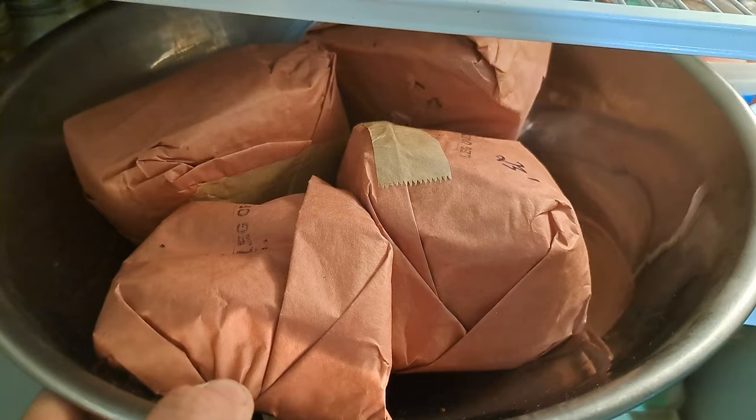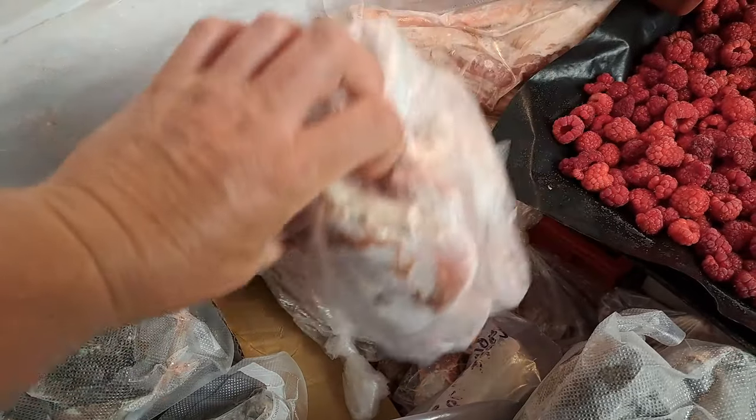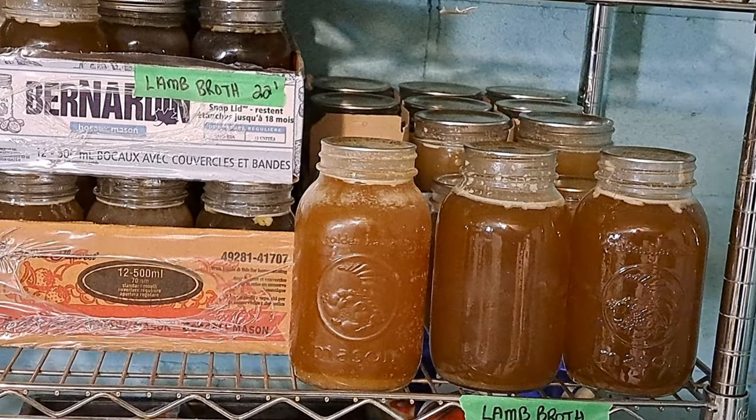We've taken out a bunch of roasts — lamb roasts — and we're going to make some lamb stew. I also took out some bones from the freezer because there are a lot of bones in here and they take up a lot of valuable real estate. The dilemma is I don't need to make more lamb broth right now. You can see on the shelf I have a lot of lamb broth already, so I've asked the butcher: no more lamb bones for a little while.